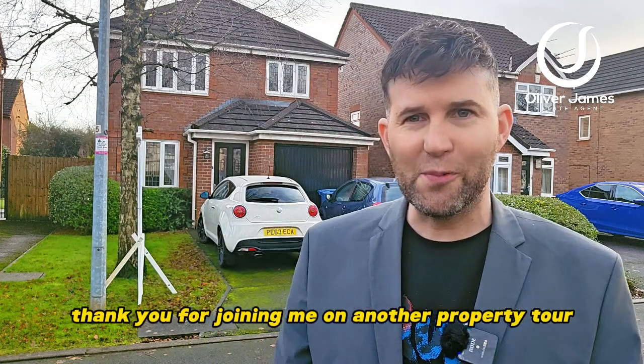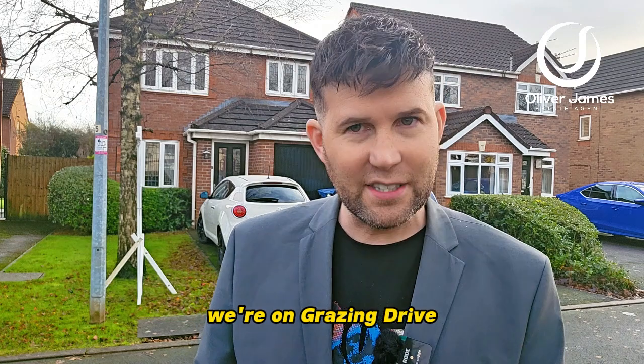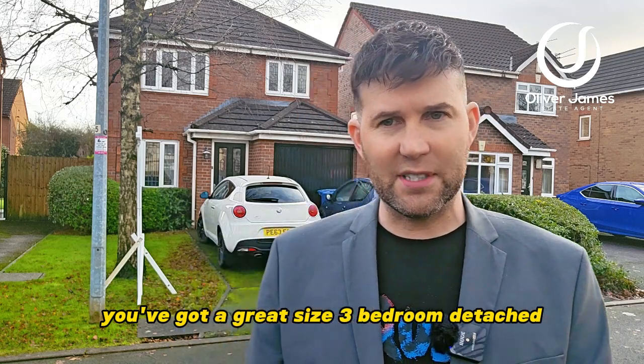Thank you for joining me on another property tour. You find me on the Margarine Works, on Grazing Drive — this fabulous cul-de-sac location. Over my shoulder you've got a great size three bedroom detached.